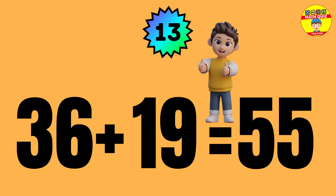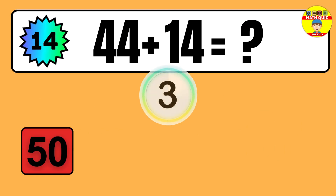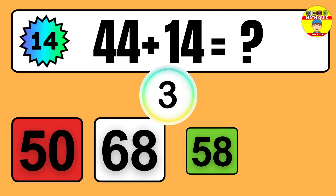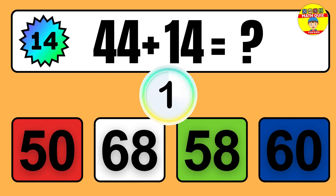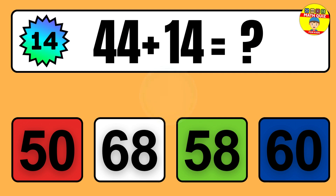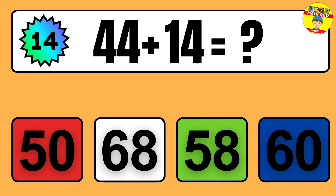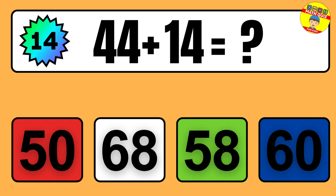Question: 36 plus 19 equals what? So the answer is 36 plus 19 equals 55.